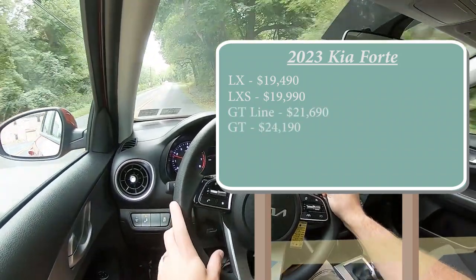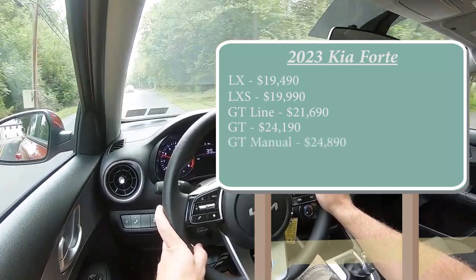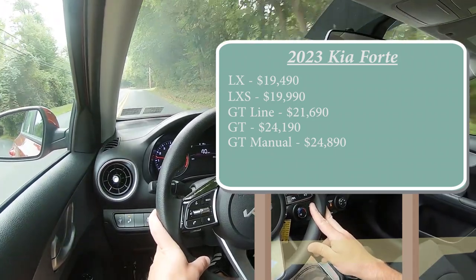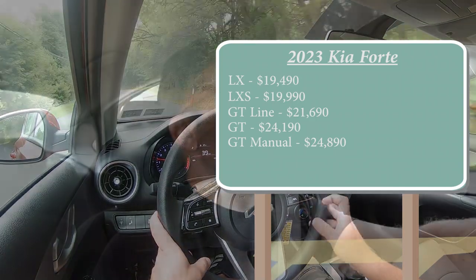And the GT Manual Transmission for $24,890. You might be wondering why the manual is more expensive — Kia actually gives the manual transmission a ton of added features, which we'll get more into later in the video.